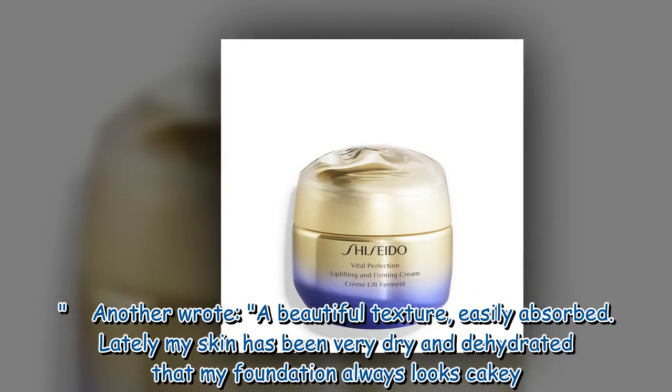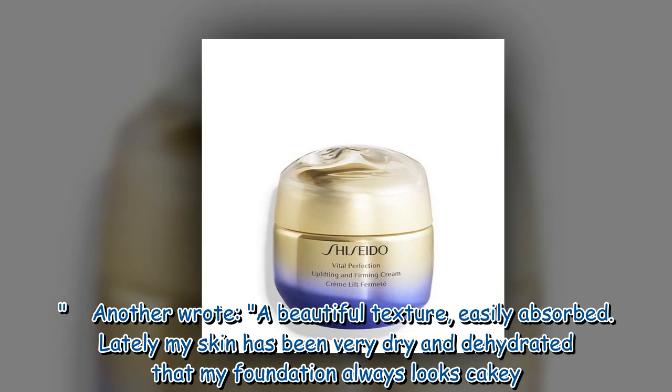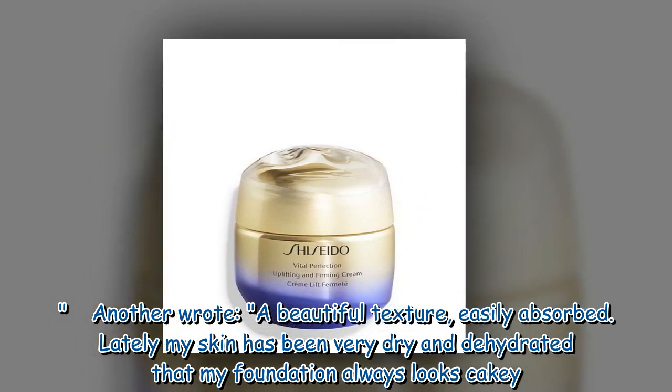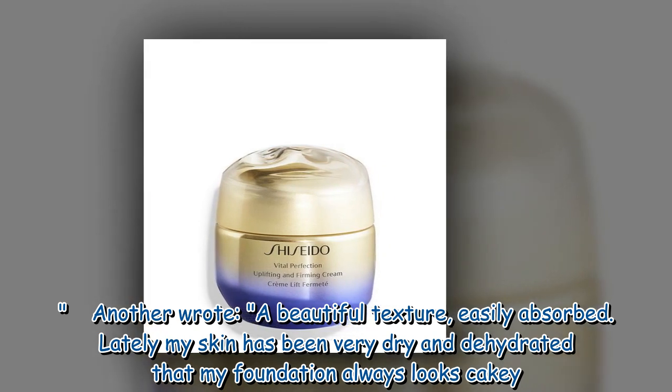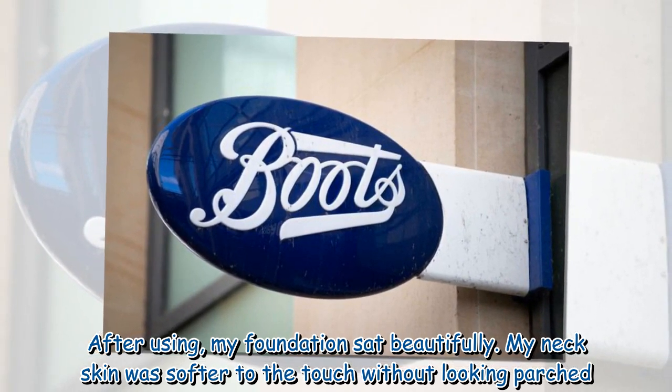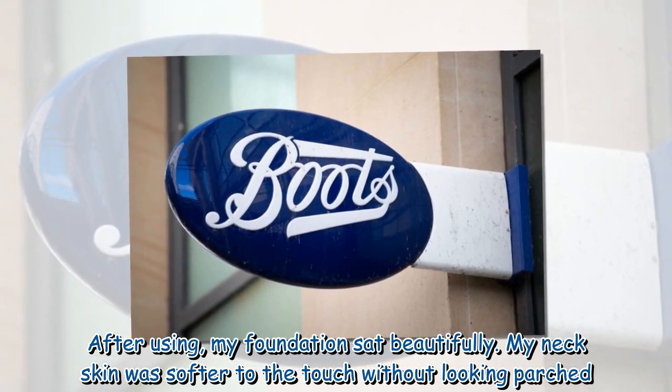Another wrote: "A beautiful texture, easily absorbed. Lately my skin has been very dry and dehydrated so my foundation always looks cakey. After using this, my foundation sat beautifully. My neck skin was softer to the touch without looking parched."